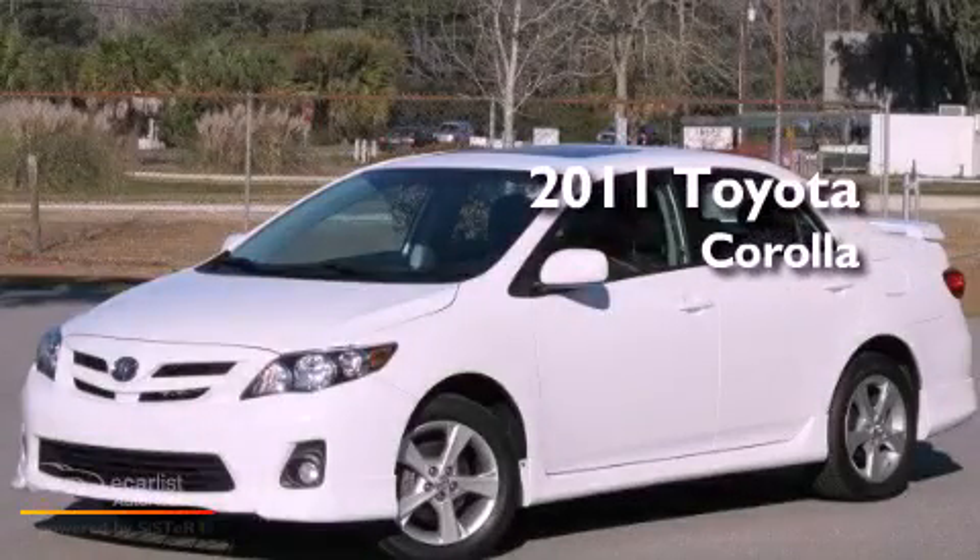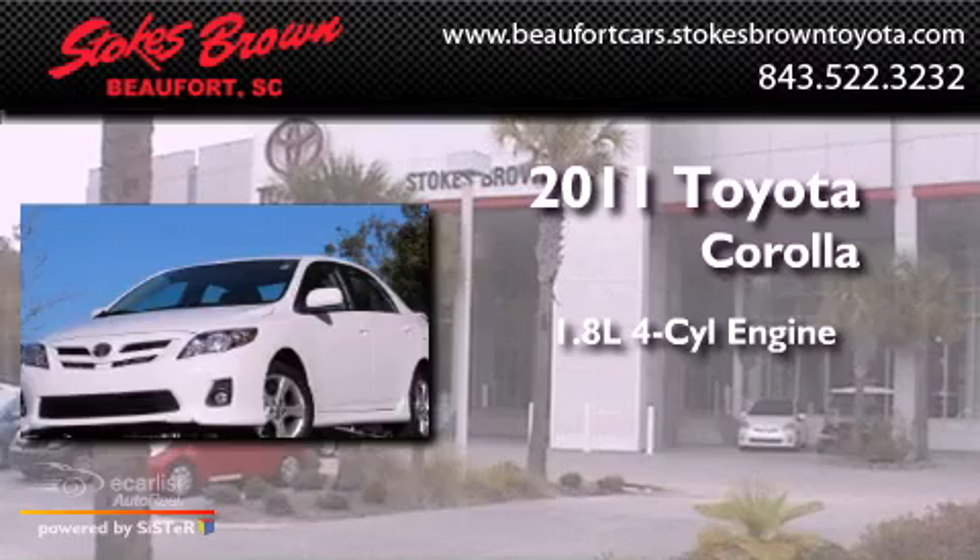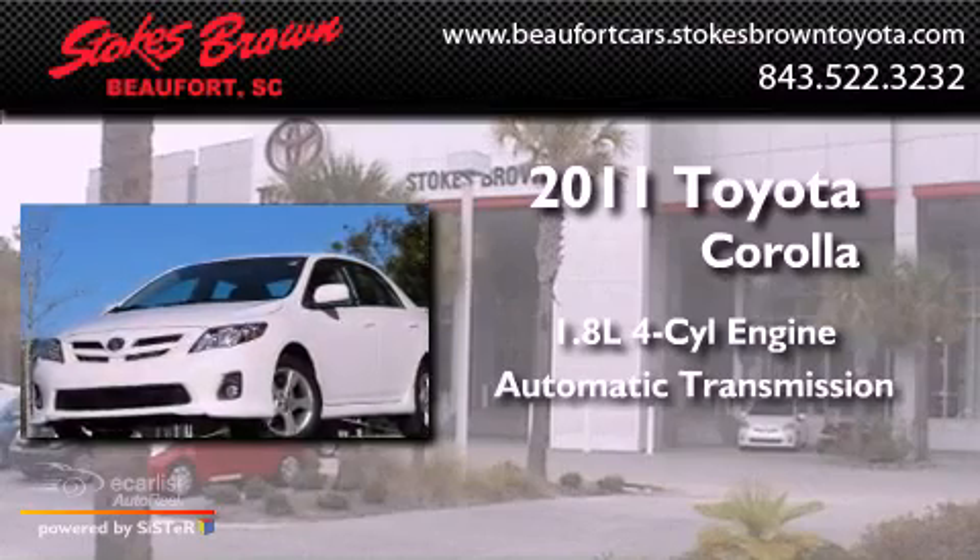This is a 2011 Toyota Corolla. It has a 1.8-liter four-cylinder engine and an automatic transmission.